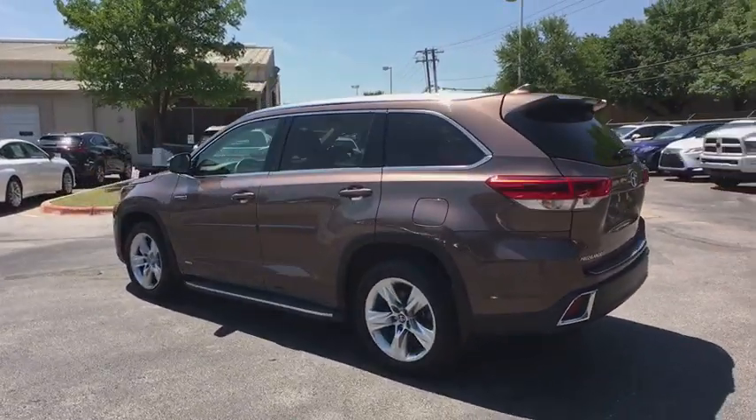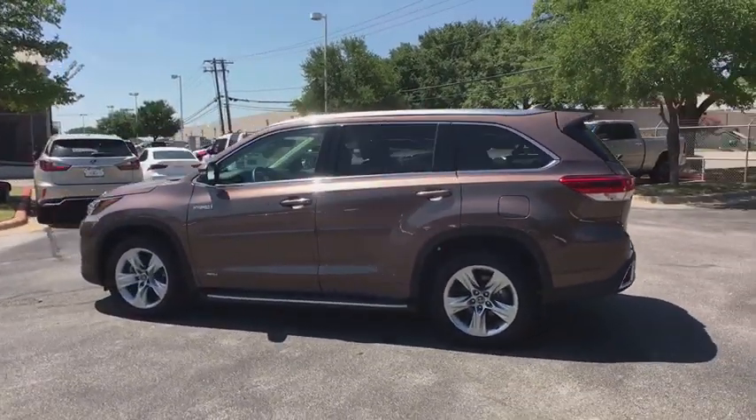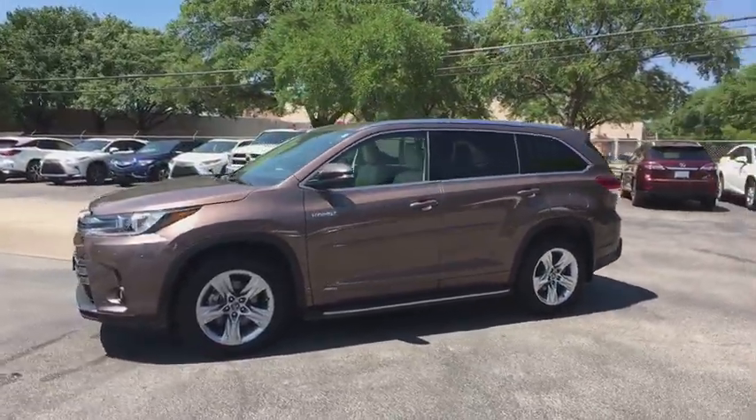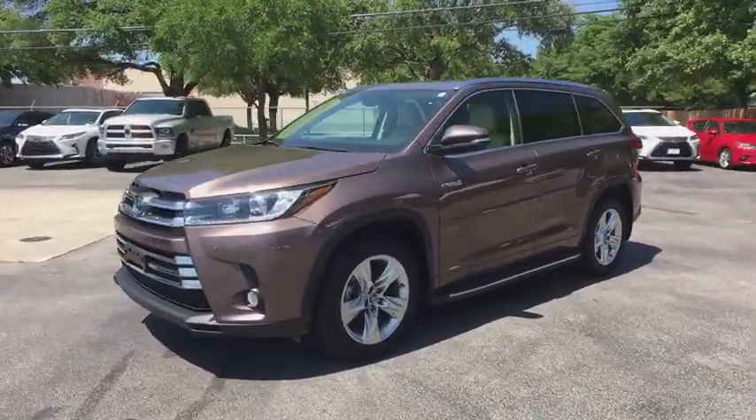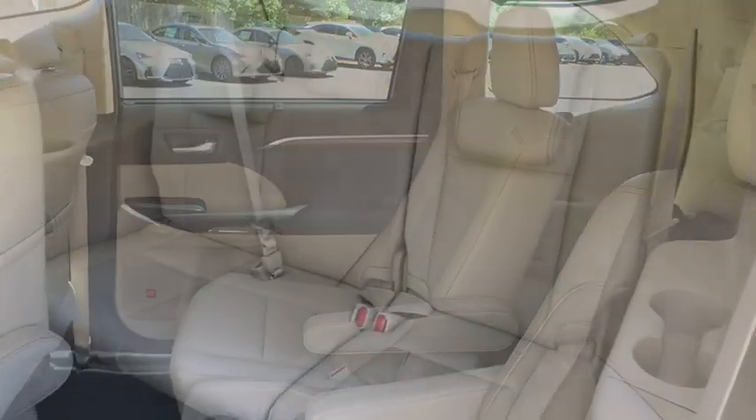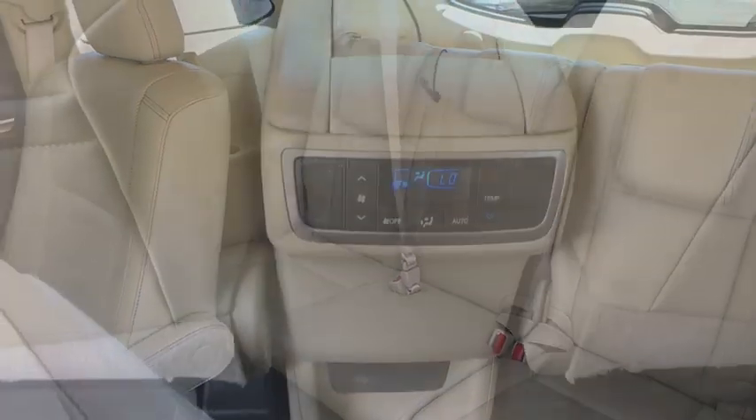This vehicle has less than 35,000 miles. Here are some of this vehicle's great options: power liftgate, power passenger seat, navigation system, traction control, keyless entry, power driver's seat, dual airbags, leather-wrapped steering wheel, moonroof.